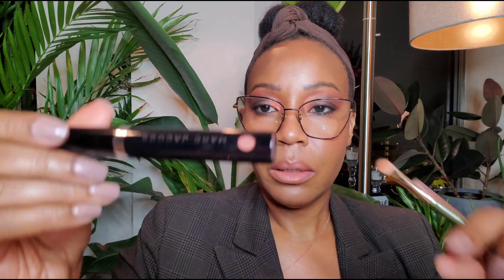On my lip I went in with Marc Jacobs — it's on clearance right now at Sephora. It's a beautiful chocolatey shade, more like my skin tone. I'll put it in the description. I also went and lined my eye with the ColourPop BFF3 — I've had this one for quite a while.